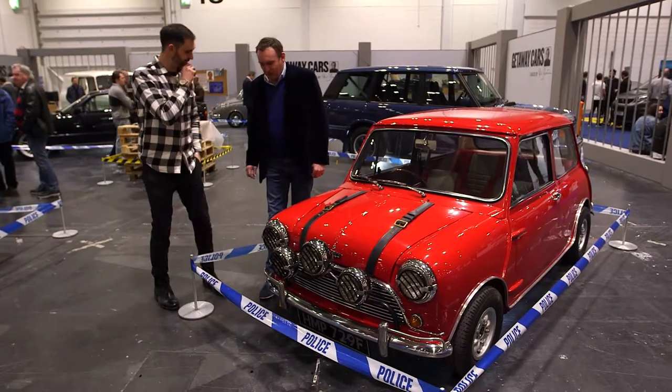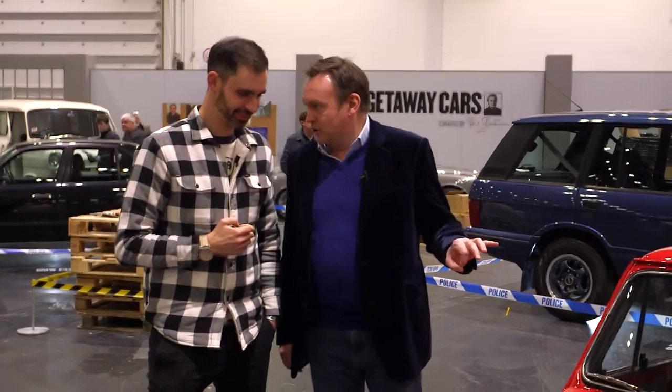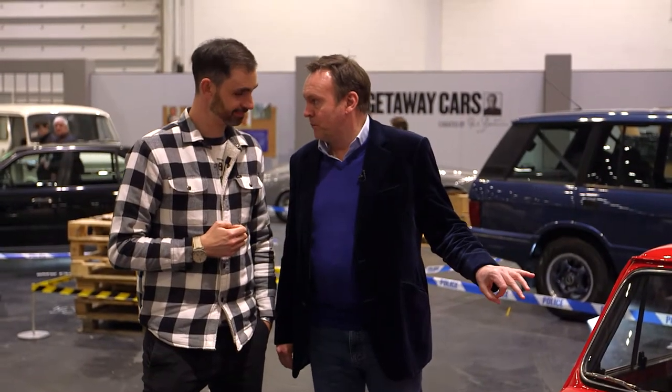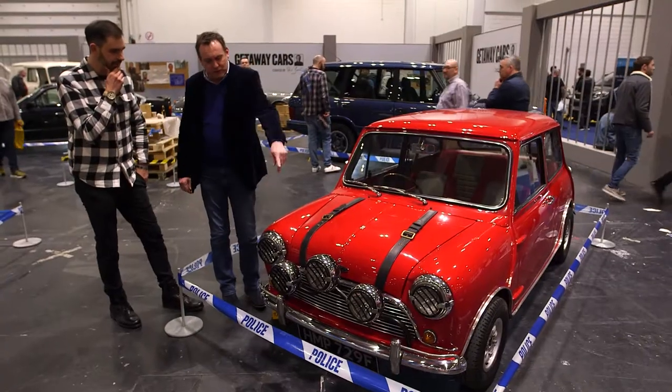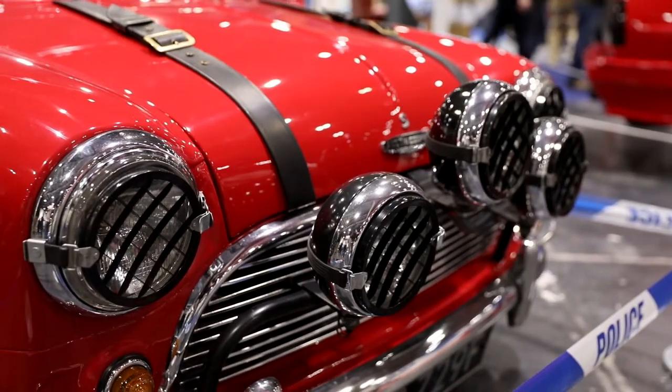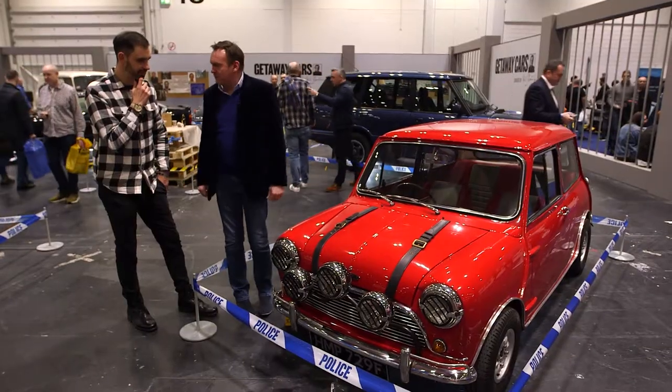Can you actually do a Michael Caine impression? This Mini Cooper, from the Italian Job, is going to be 50 years old next year. It's a hell of a great looking thing, isn't it? It's a beauty. I love these spots as well. It's just a great, great British favourite, isn't it?